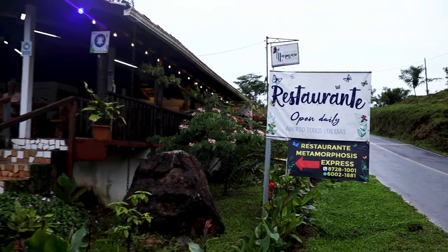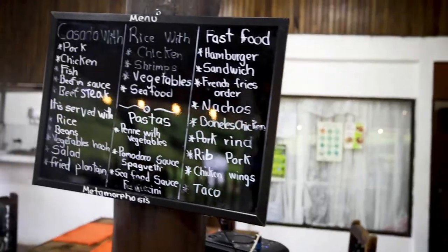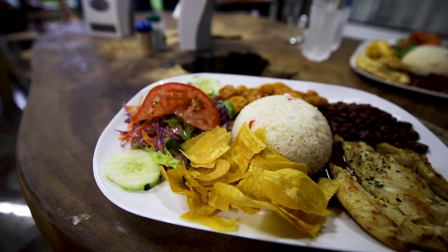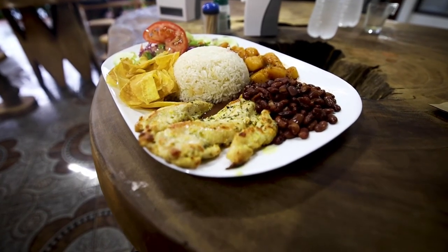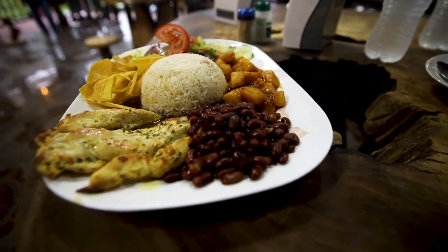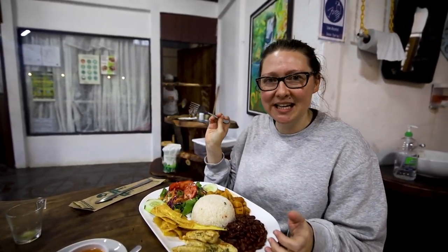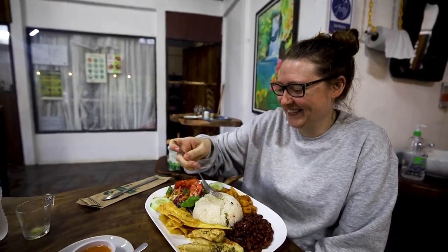We drove up the road about two minutes to this restaurant recommended by our Airbnb host - it's called Metamorphosis. It's a cute little Costa Rican joint where we can try some local foods. We got casado with chicken, beans, fried plantain, salad, rice, and vegetables. It looks so yummy. And Ali got chilies because he likes it spicy. That's definitely the jet lag talking.